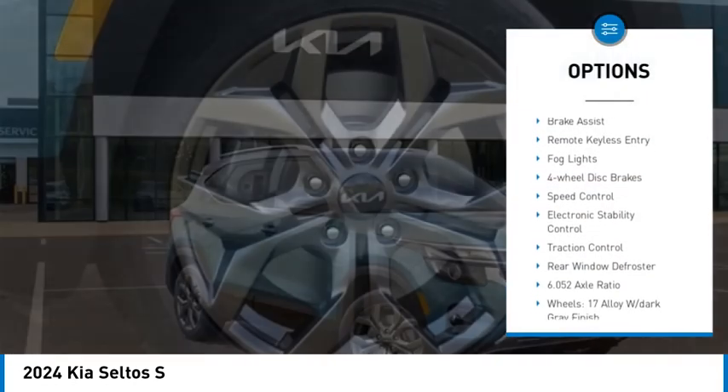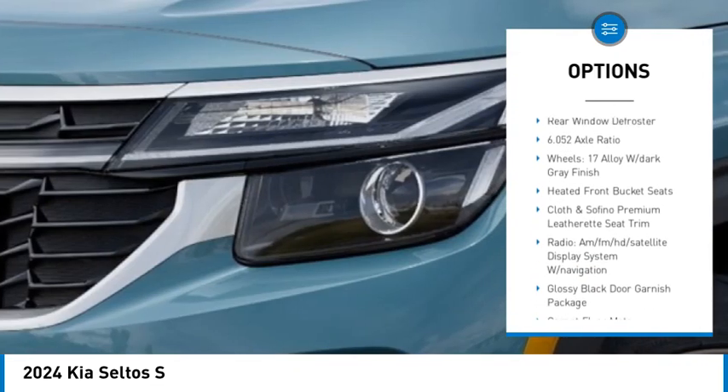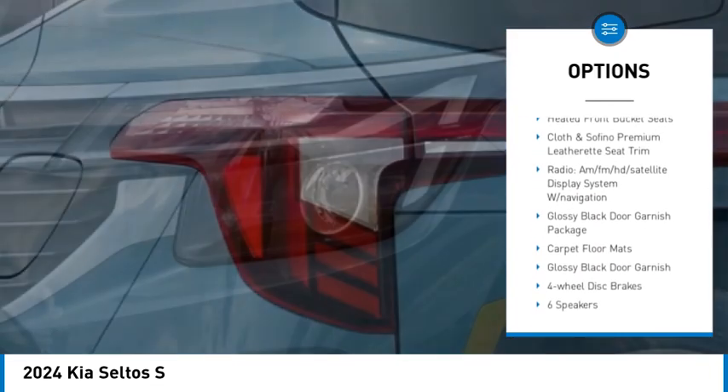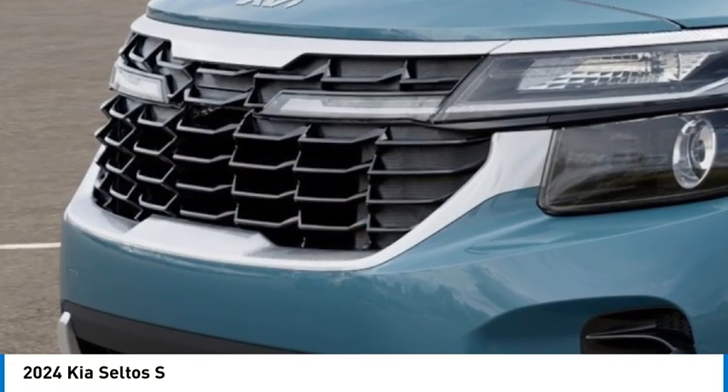Alloy wheels, rear spoiler, brake assist, remote keyless entry, fog lights, four-wheel disc brakes, speed control, electronic stability control, traction control, rear window defroster.